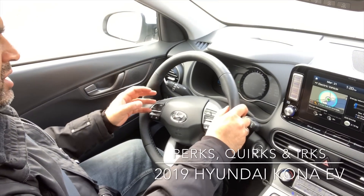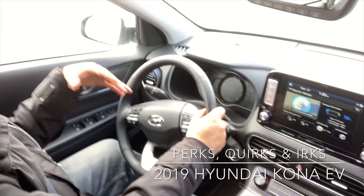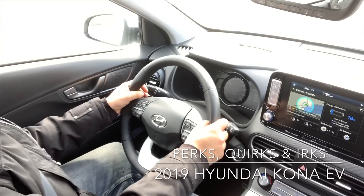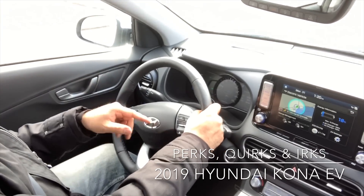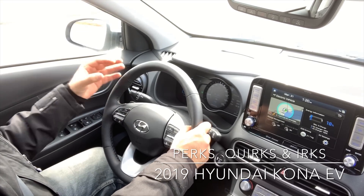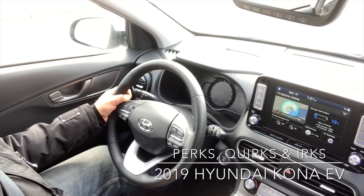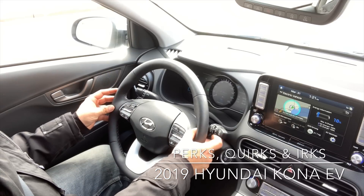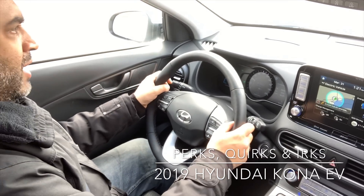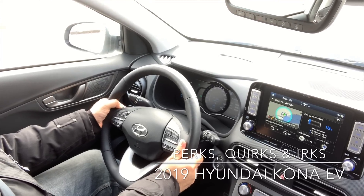2019 Kona EV driving portion — focusing on one-pedal driving and your regen paddles. Right now I'm at level zero. If I let go of the gas, the car is still moving and slowing down gradually. Level one slows you down a bit more; level two a bit more with your left paddle; level three even more. The car doesn't come to a full stop at level three without a little extra input — hold down the paddle a little more and that's how you get to a full stop. That's your one-pedal driving.